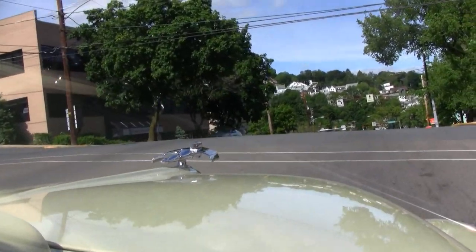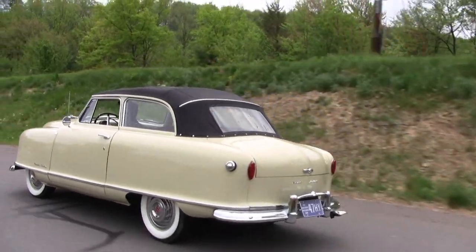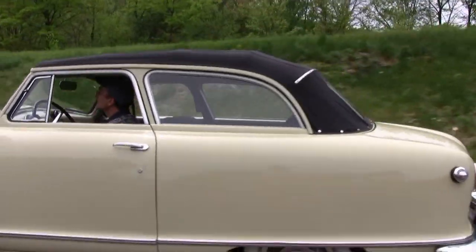The Rambler gave a consistent 30 miles per gallon or better, and won the Mobilgas Economy Run year after year.